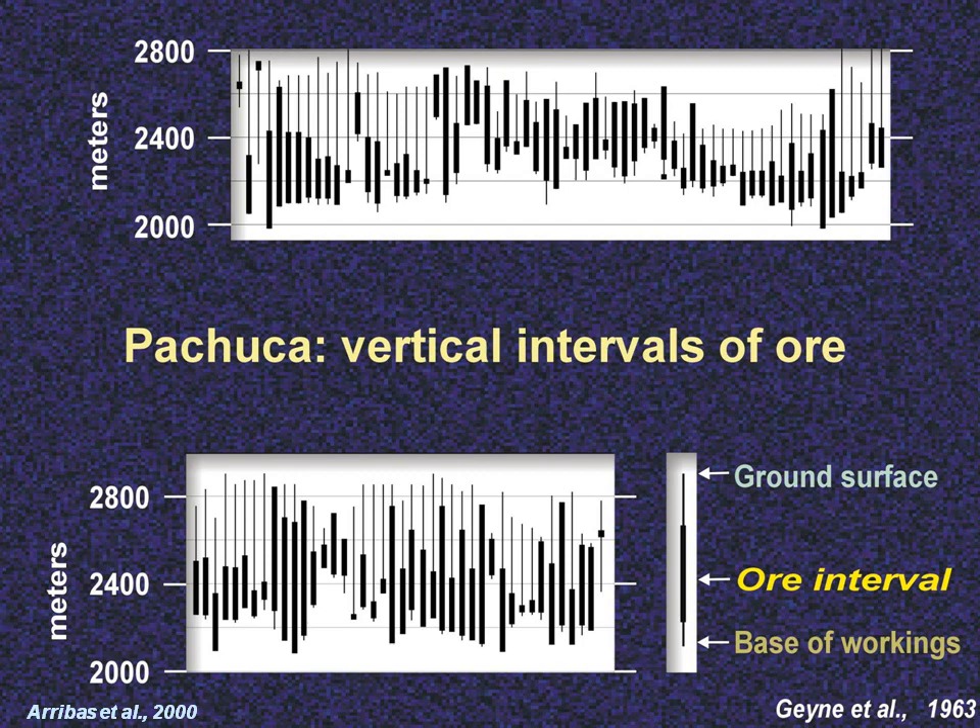The Pachuca low sulfidation deposit in Mexico has been mined for many years and so there's plenty of data to build up a picture of the variability of the boiling zone. The thick black lines in this image represent the vertical extent of boiling at various points along the strike of the vein. In this example there is a single boiling zone that averages about 400 meters thick. You may hear the word 'telescoped' used in epithermal deposits — this means the boiling zone moved during the life of the system, spreading the boiling zone over a greater vertical extent.